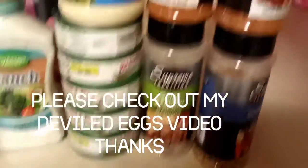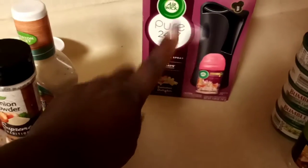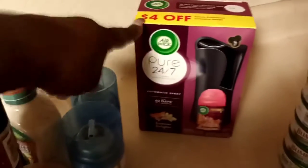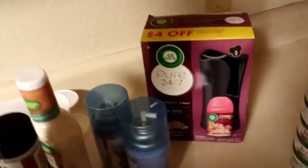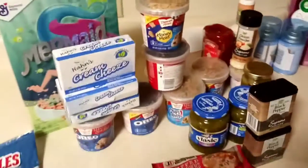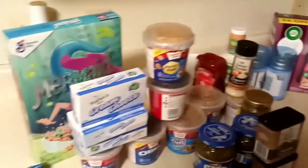I got these seasonings — mesquite barbecue flavor, garlic pepper, and steakhouse seasoning. Then I got the Air Wick. I used a coupon for it, and I think it came out to about eight dollars — wasn't much of a coupon savings. Then I got the refillable inserts, and those are at the dollar store, so that's a good little score.